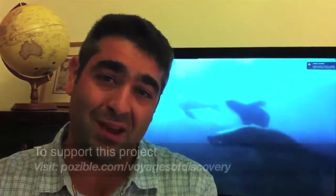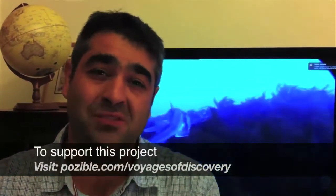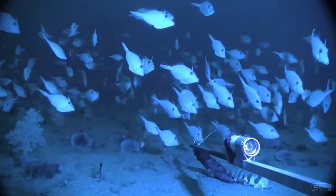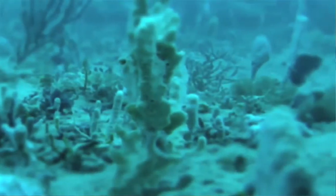Did you know we actually know more about the surface of the moon than we do about our nearshore ocean systems? In fact, some of the best information we have was actually collected by Matthew Flinders way back in 1802. What we do know is that over 85% of the plants and animals in our cool temperate southern waters of Australia are found nowhere else on Earth, making them incredibly unique.